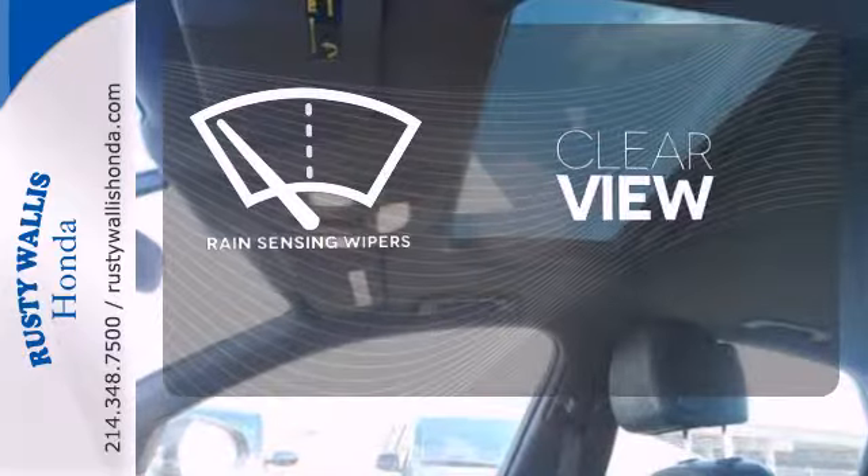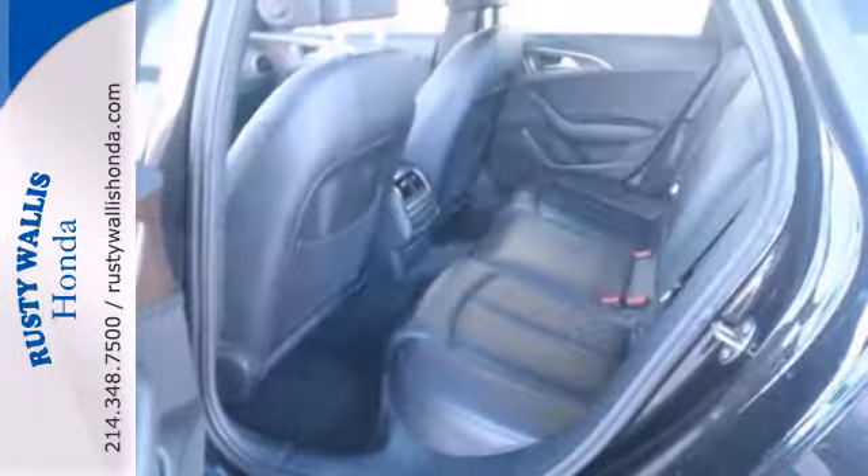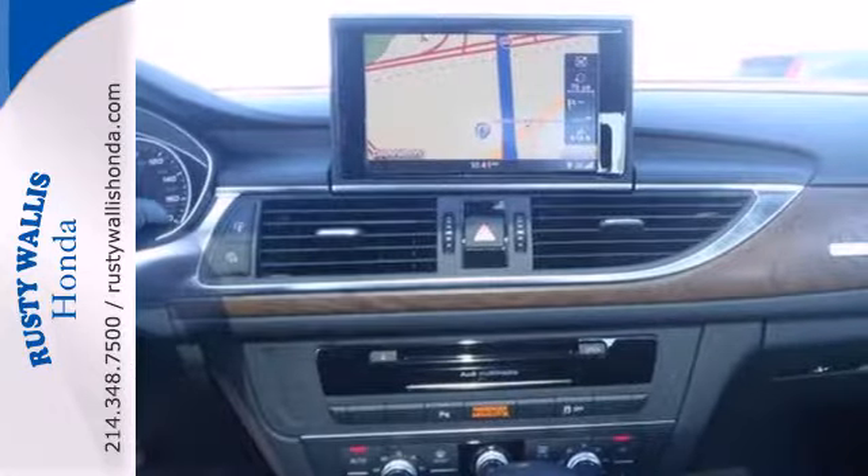Keep your attention where it's needed and let the rain-sensing wipers maintain a clear view. Start collecting compliments. Make this Audi yours today.